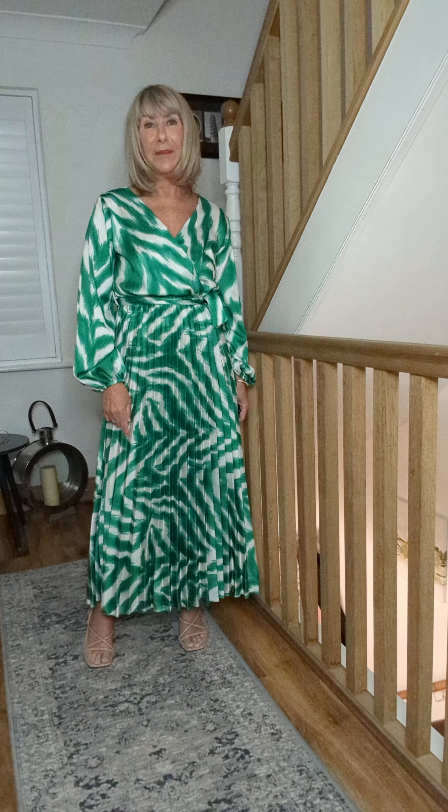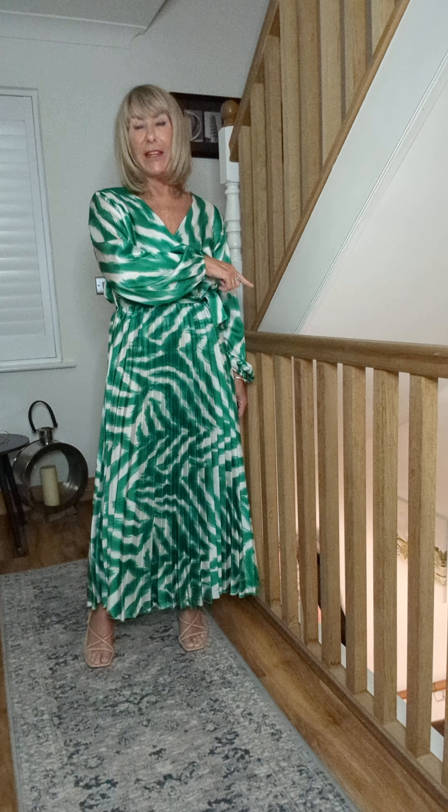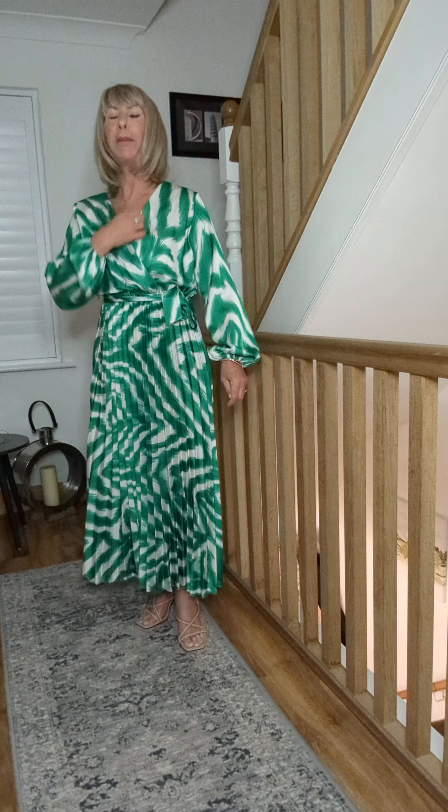All I can hear is giggling. I've got Ben in there giggling and Alex down there giggling — they're just giggling at me while I'm doing my videos — but never mind, I'm going to ignore them.